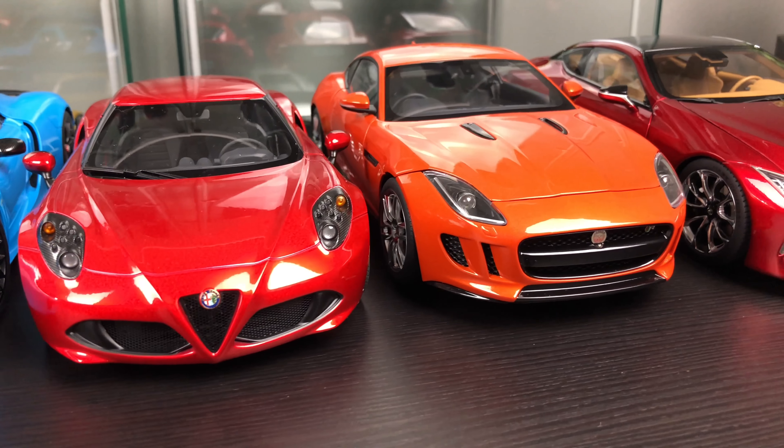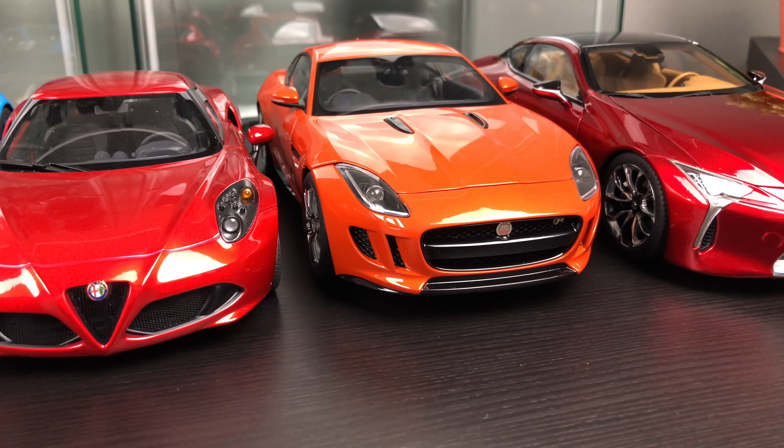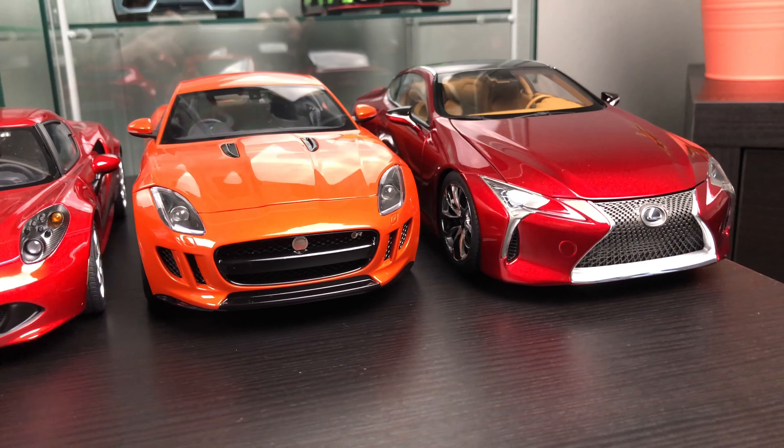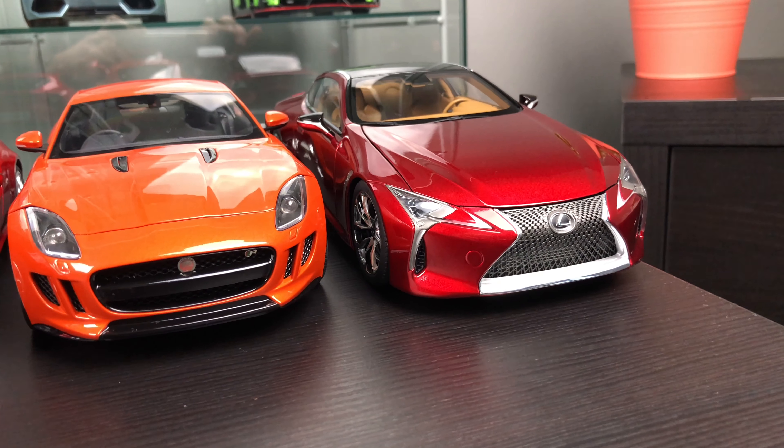Jaguar F-Type, and my latest model car, the Lexus LC 500.